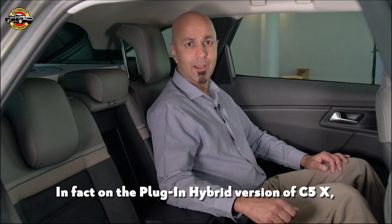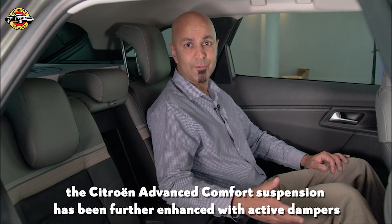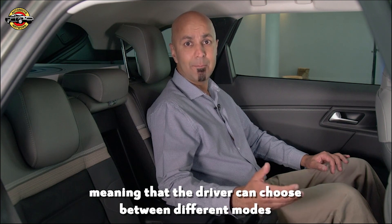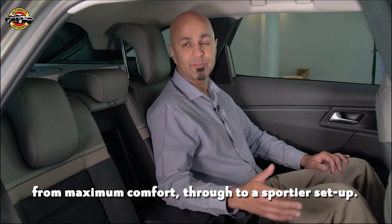On the plug-in hybrid versions of C5X, the Citroen Advanced Comfort suspension has been further enhanced with active dampers, meaning the driver can choose between different modes from maximum comfort through to a sportier setup.